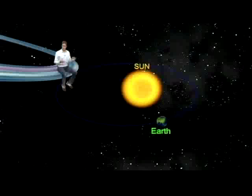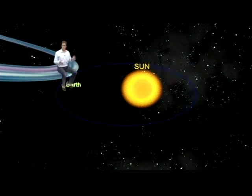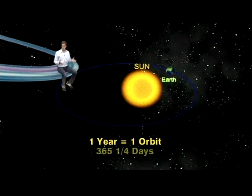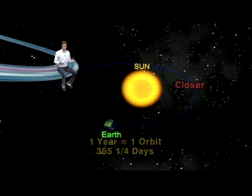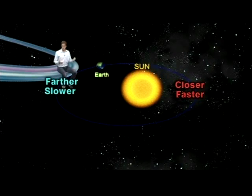Everyone knows that our Earth makes one trip around the Sun once a year. Astronomically speaking, that's exactly what a year is — the amount of time it takes for any planet to make one trip around the Sun, and one Earth trip is 365 and a quarter Earth days long. According to Kepler's laws of motion, the closer a planet is to the Sun, the faster it will travel; the farther it is from the Sun, the slower it will travel.